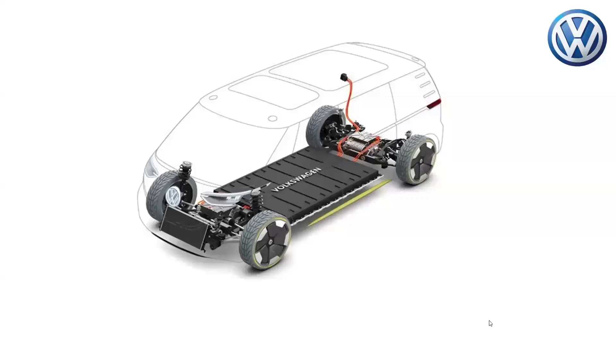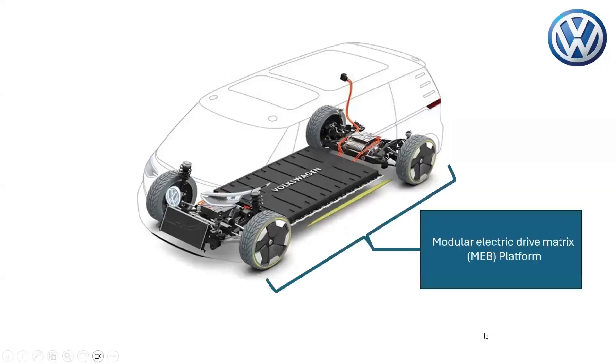The Volkswagen ID Buzz is developed based on the new Modular Electric Drive Matrix, MEB, platform. The architecture of the MEB consists of the drive units and the battery pack configuration.